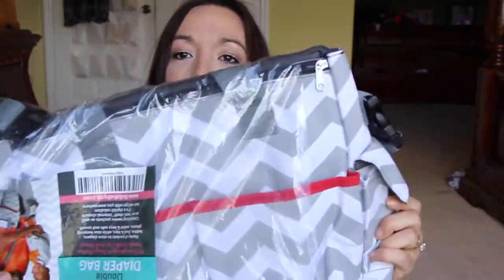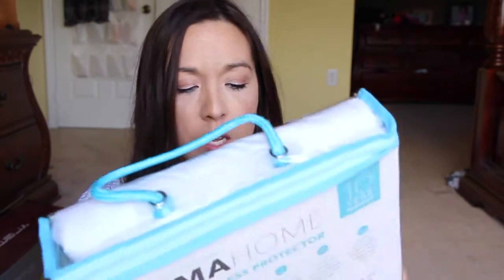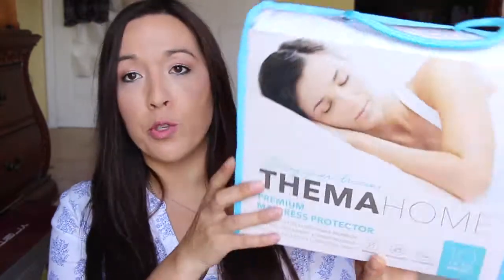Next is this diaper bag — it's just like this chevron print diaper bag. It's got a couple of zippers on the top and it looks really nice on the inside with a whole bunch of little mesh pockets, which is really nice. This was through Karmas on Facebook. And this is a full-size mattress protector — I think this was like around $30 something. So far I've been getting really great things, especially this week. They just keep getting better.